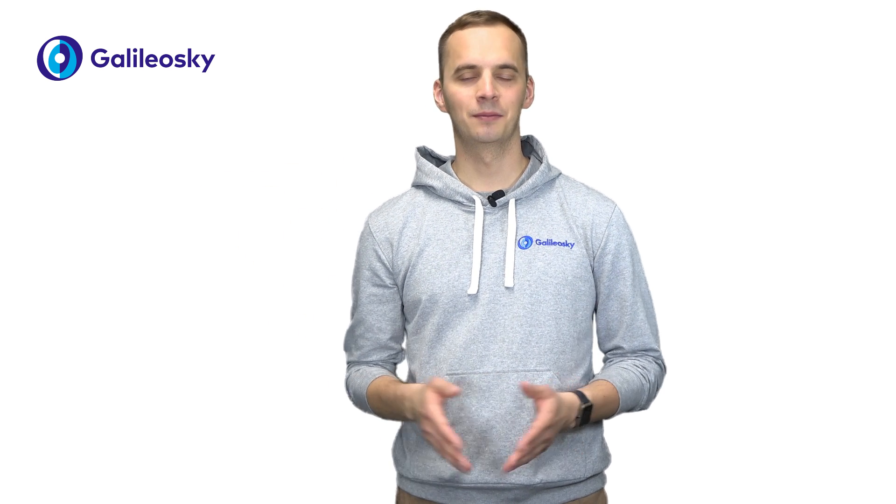Hello everyone! My name is Alexander and I represent Galileo Sky technical support team. How do monitoring systems and GPS trackers work, and what determines the accuracy of the coordinates?